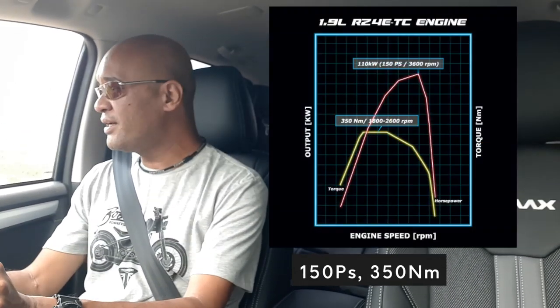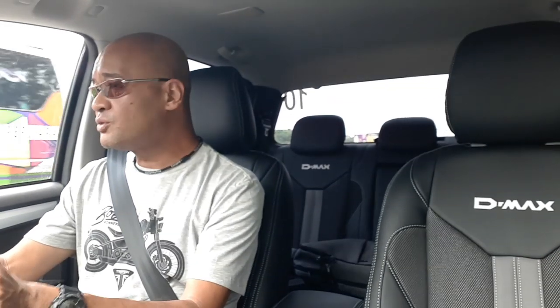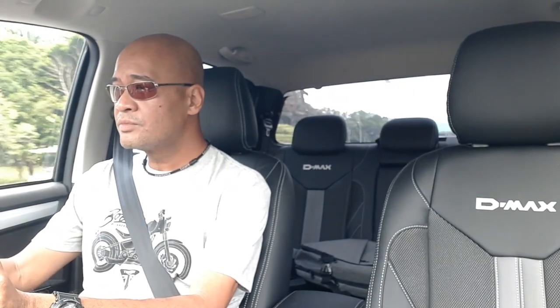It puts out 150 PS and 350 Newton meters of torque. I'll be honest - it doesn't have that kick-in-the-pants urgency in terms of acceleration like the new Ranger. It takes a while to get where it's going. You can hear it gets a little loud when you're accelerating hard trying to merge into traffic, but after that it settles down nicely.